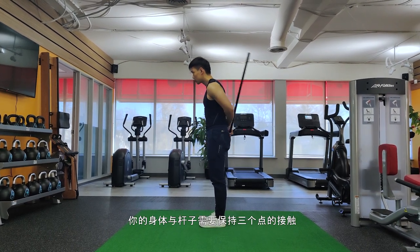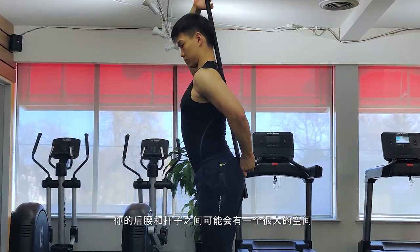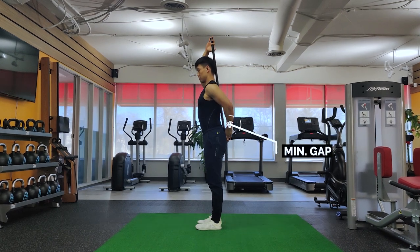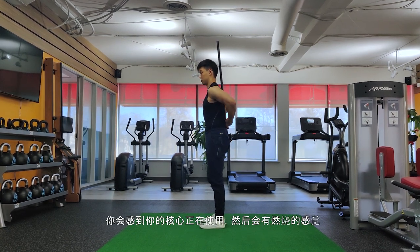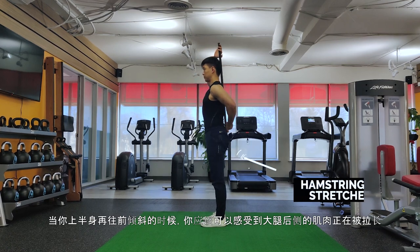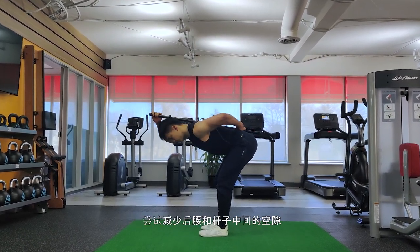Grab a stick and put it behind your back with three points of contact: your head, mid-back, and butt. If you have a lot of anterior pelvic tilt, you'll probably see a gap between the stick and your lower back. Apply what you learned from cat-cow and the dead bug — posterior tilt a little bit and minimize that gap. Once you do so, hinge forward as one unit with constant body tension. You should feel your hamstrings lengthening. Come back up as one unit, keeping those three points of contact.